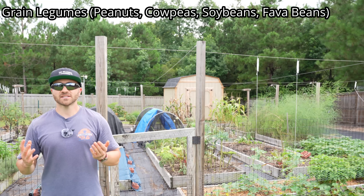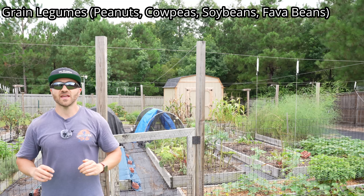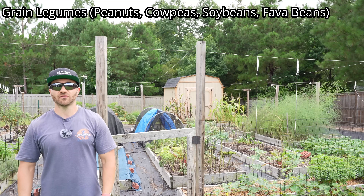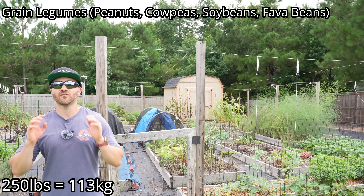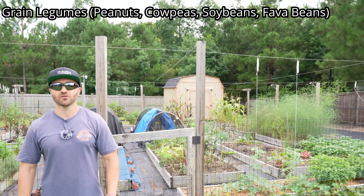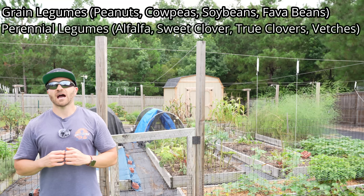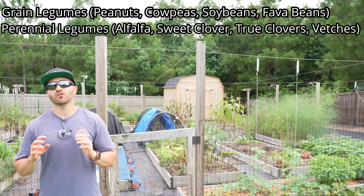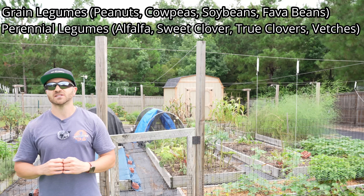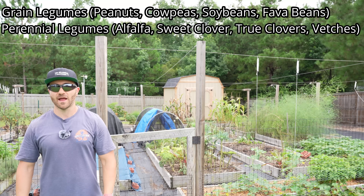What legumes are good at fixing nitrogen? Grain legumes like peanuts, cow peas, soybeans, and fava beans are so good at this that they can fix all of their nitrogen needs and have been measured to fix as much as 250 pounds of nitrogen per acre, requiring no external nitrogen fertilizing beyond the initial planting. Perennial legumes like alfalfa, sweet clover, true clovers, and vetches have been documented to fix as much as 250 to 500 pounds of nitrogen per acre.